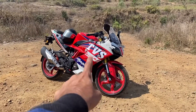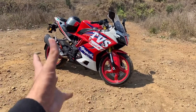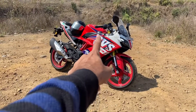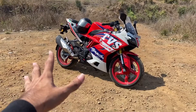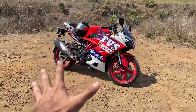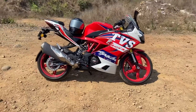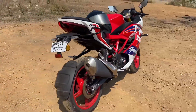At this price point, the bike becomes a value-for-money proposition. The BTO dynamic kit, which adds about 12,000 rupees and is included in the 3.2 lakh price, gives you adjustable suspension at the front and rear. You can tune the suspension setup as per your weight and riding preferences, which is a great addition.